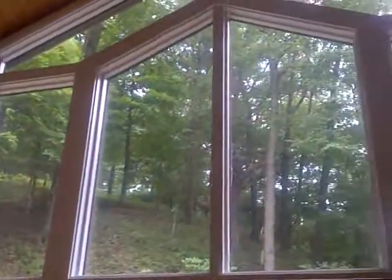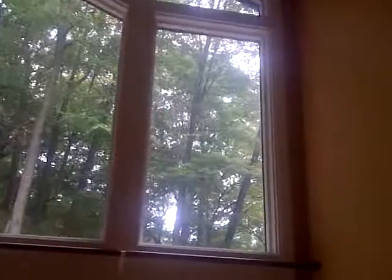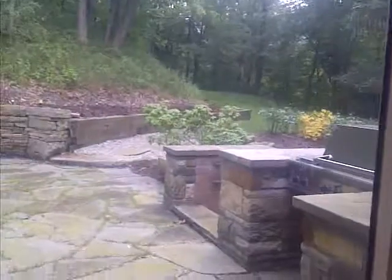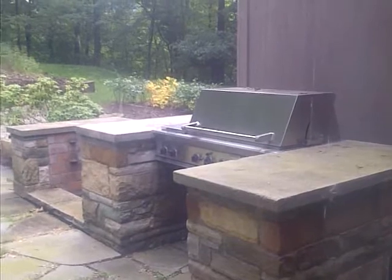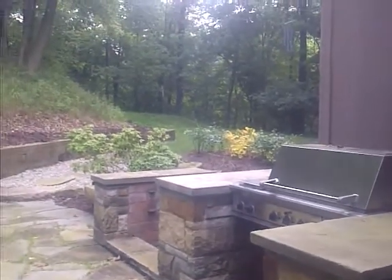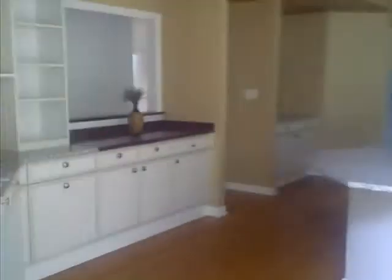You can see again two stories of windows overlooking the woods. Fireplace also in the kitchen. Let's take a peek outside real quick. There's a built-in grill outside with a stone foundation. A little bit more of the landscaping.